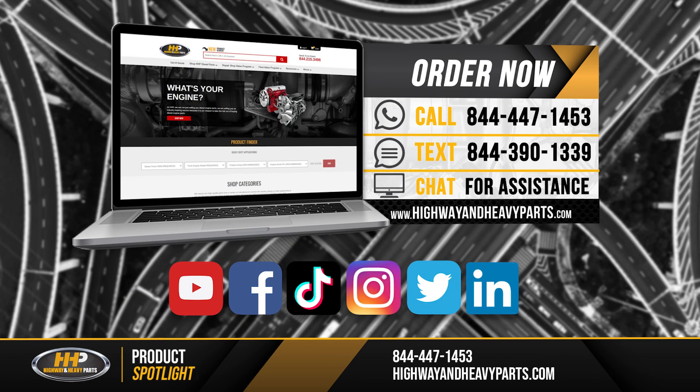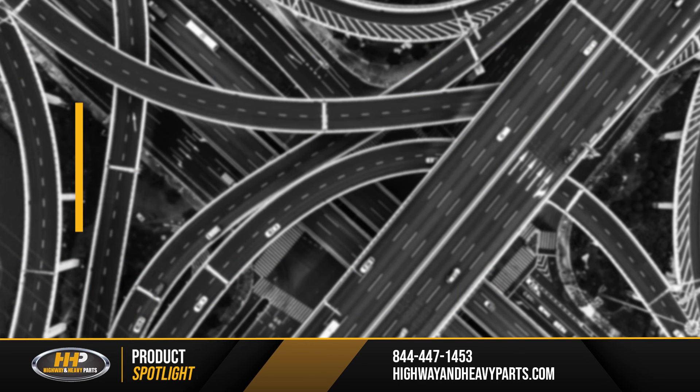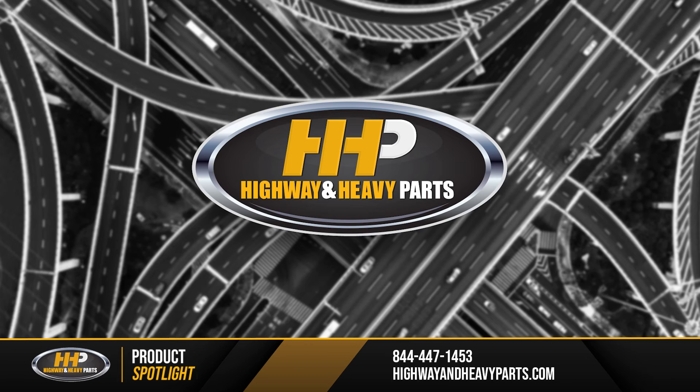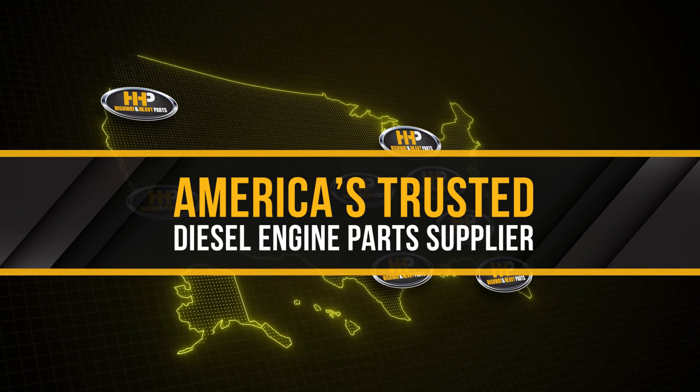Be sure to like this video and hit the subscribe button on YouTube, Facebook, and all our other social media channels to stay up to date on all news and information from Highway and Heavy Parts. From diagnosis through delivery, we're Highway and Heavy Parts, America's trusted diesel engine parts supplier.